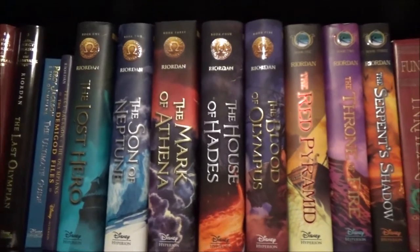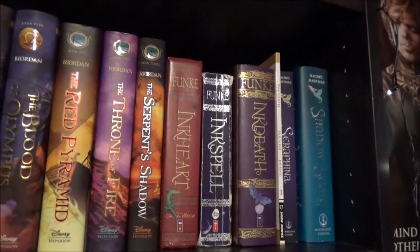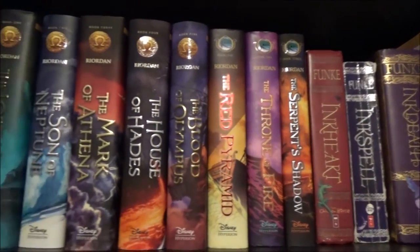The next shelf consists of mainly Rick Riordan novels, most of which I have not started yet, and then there's my YA fantasy books.